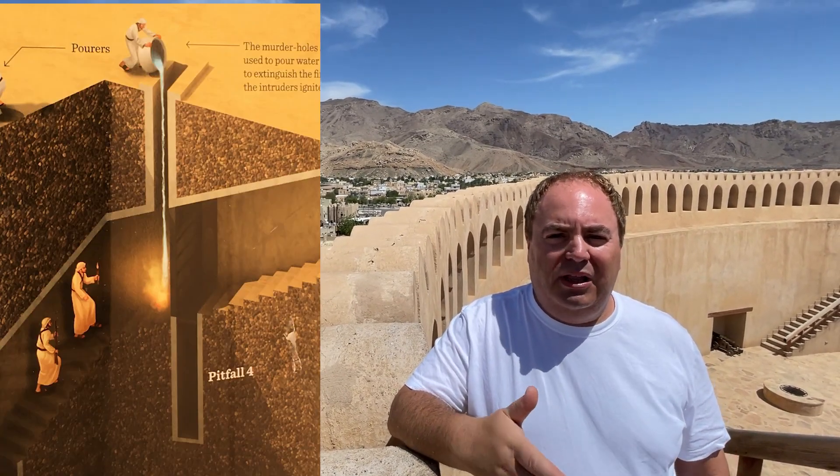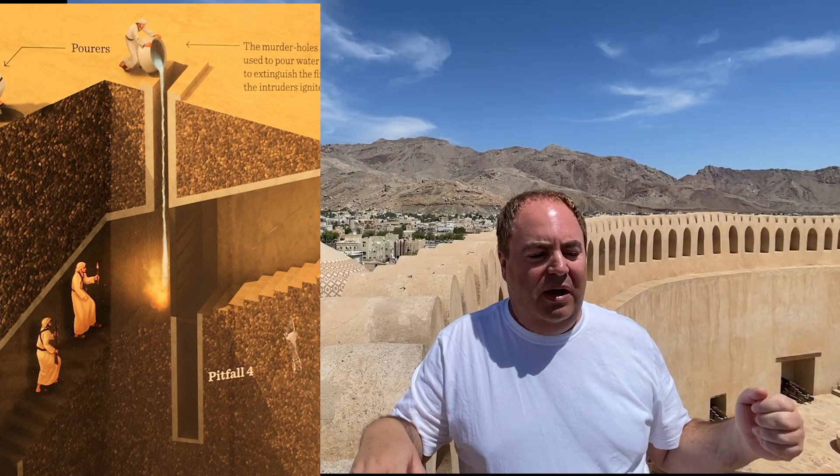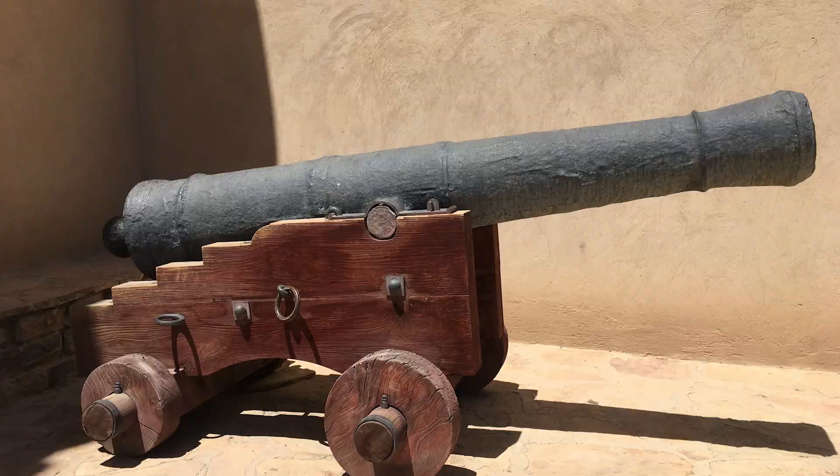I'm now inside the fort and on the stairs on the way up, they were saying to look up — there were squares cut into the ceiling where they would pour hot liquid like tar on the enemy as they were coming up the stairs. They also have all of these cannons, and it's a circular shape with many levels.